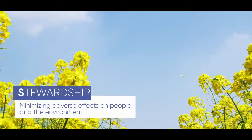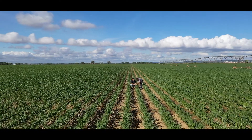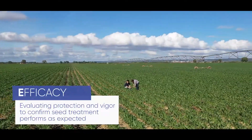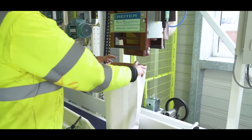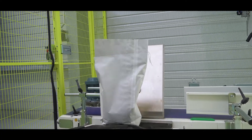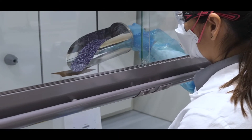Stewardship – to minimise potential adverse effects on people and environment to provide a more sustainable agriculture. Efficacy – to assess protection, performance and vigour on our seeds. Regulatory – ensures compliance with regulations and guidelines. The PASA process ensures everything is perfectly compliant in the recipe development process and quality parameters. Only after all that is checked can the product be launched into the market.